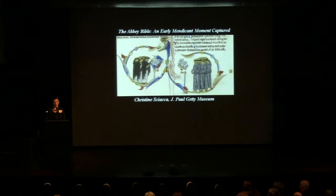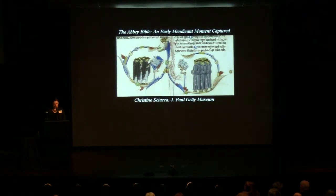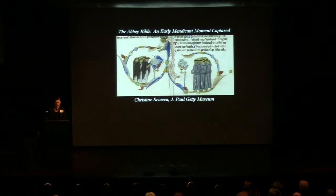Historically, Dominicans and Franciscans have been discussed as rivals; scholars have most often considered them separately and in isolation from each other. While certainly many inherent differences exist between the Order of Friars Minor and the Order of Friars Preachers, the Sanctity Pictured exhibition is the first to bring the objects they produced together and highlight the connections that exist between them rather than purely the divide. The Abbey Bible's initials and margins teem with biblical narratives and portraits of Dominican friars, sometimes side by side with Franciscans, revealing their relationship at this early moment in their histories.